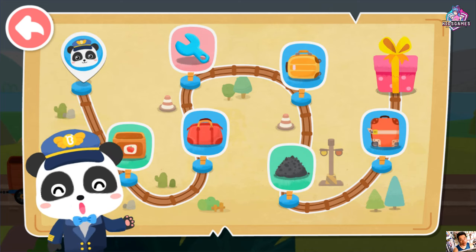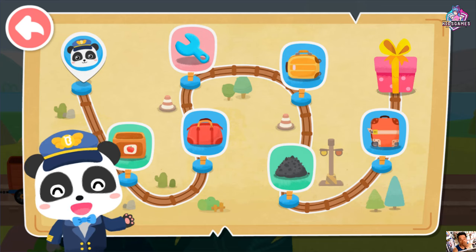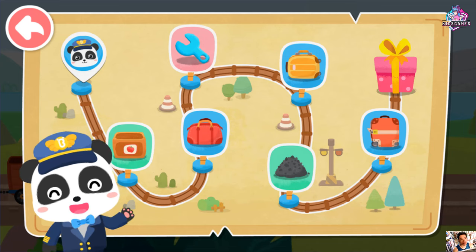Welcome aboard Baby Bus train. I'm your captain Kiki. The train is about to start. Let's set off.